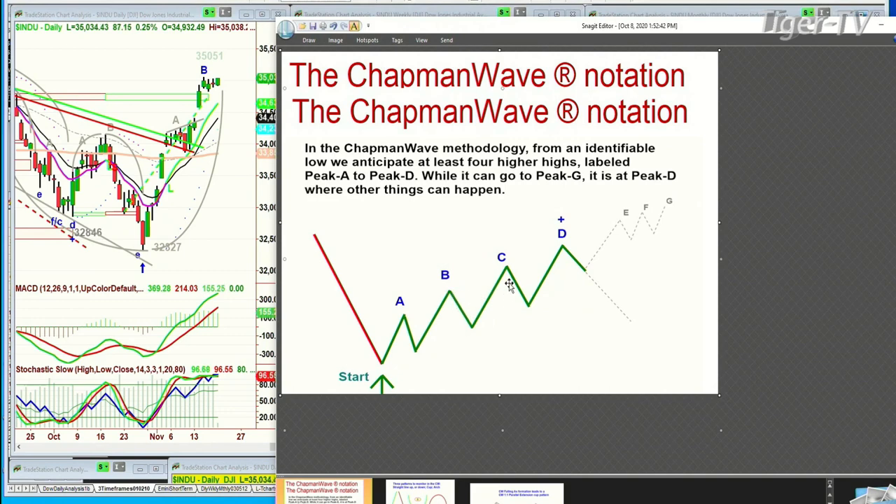One penny above B goes to leg C. In my methodology you can go A, B, C, D, E, F, G — that's seven higher peaks. But it's the fourth highest peak, peak D, where other things can happen. That's the objective: to get to the fourth highest peak and then reassess.